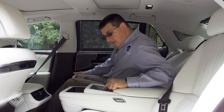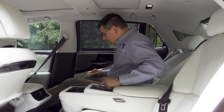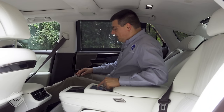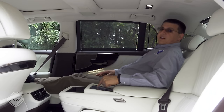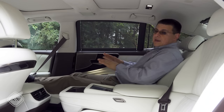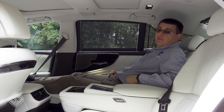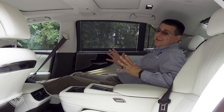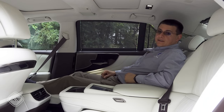We do have a power ottoman. If I unfurl it, it takes a while to move up. But if I sit back in a relaxed position, my feet end up on the front seatback, meaning we don't necessarily have more room here than we find in something like a Volvo S90 — which is technically a stretched mid-size luxury sedan, not a full-size sedan like the LS.